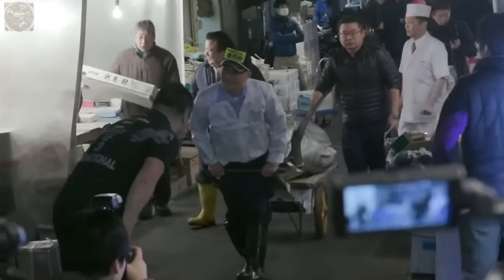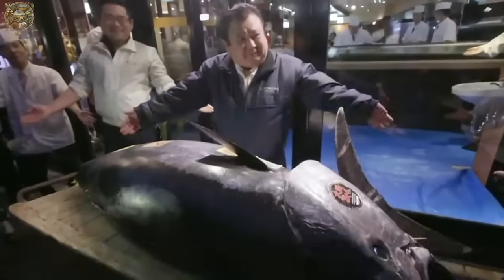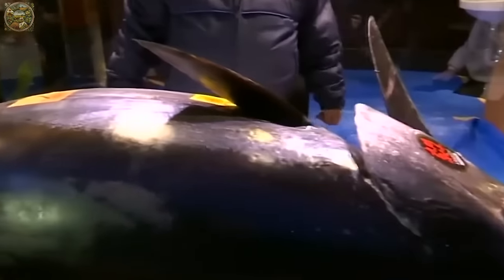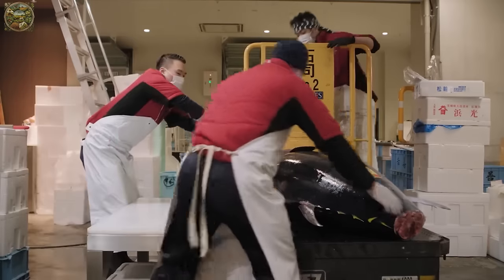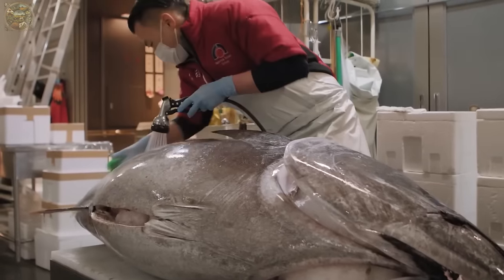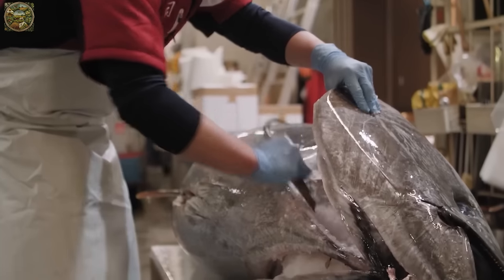Market demand can drive prices exceptionally high. In January 2019, a record-setting 612kg bluefin tuna sold for a staggering $3.1 million at the Toyosu market's first auction of the year, earning the nickname Diamond of the Sea.